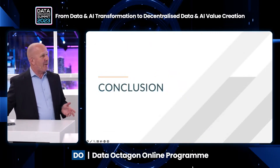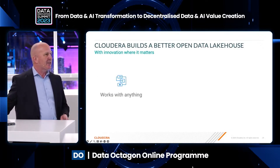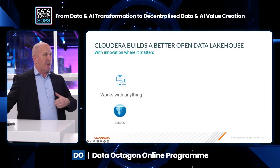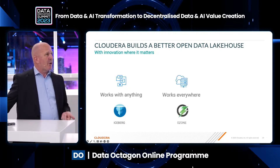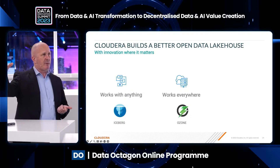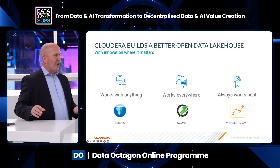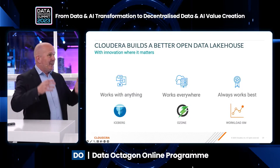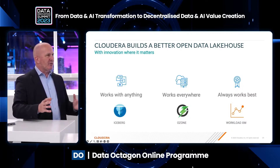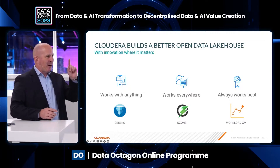To come back to what we set out: how do you build a better data lakehouse? You build a better one by making sure it deals with any analytics on any data — we do that through Iceberg. We make it work everywhere by providing equivalent on-premises capability as you'd have in public cloud, through Ozone. And finally, we make it always work best — the optimal use of resources — through Workload XM. This is how we innovate in our platform.